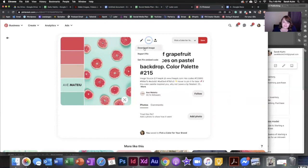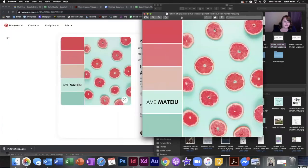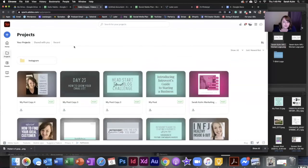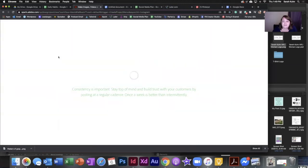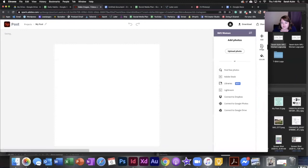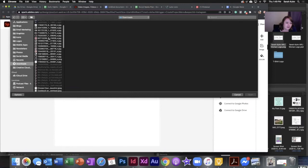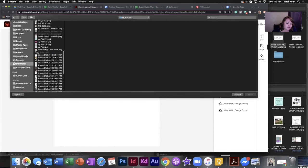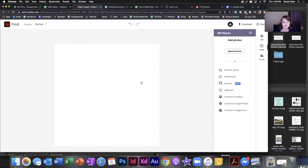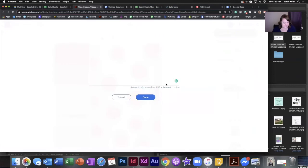You go over to Adobe Spark — if you don't use it yet, you should; you can use it for free. You go up to 'Create a New Post,' it doesn't matter what size. Then you go over to 'Image' on the right and 'Upload Image.' Pull your downloaded image in, and then we're going to add some text because we need something to change the color of. So this is our new logo.